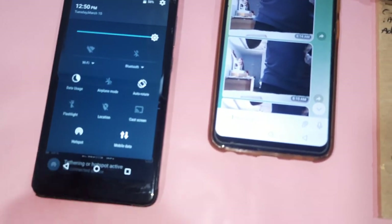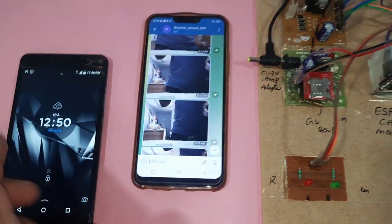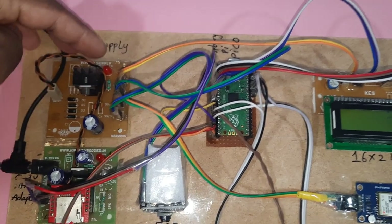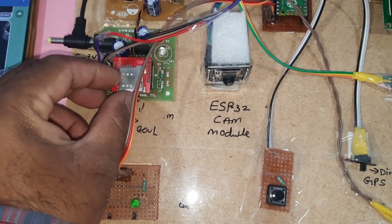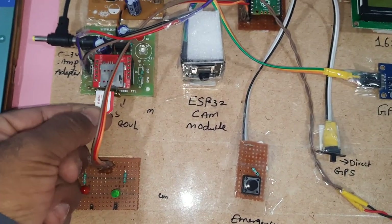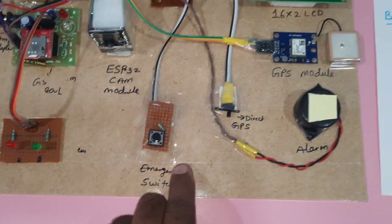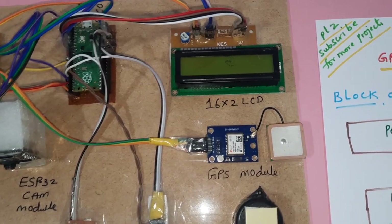The ESP32 camera module requires a hotspot internet connection. I am providing Wi-Fi hotspot with mobile data via a SIM card. The power supply module uses a bridge rectifier, filter capacitor, 7805 regulator, and one LED. The GSM SIM800L handles SMS alerts and call alerts. There is also a red LED, green LED, and emergency switch button on GPIO pin 10.